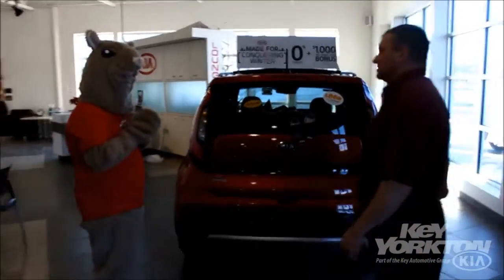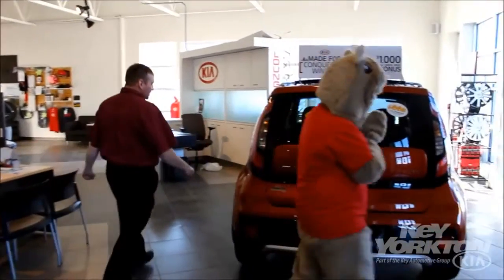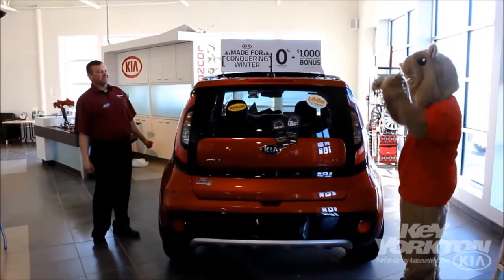Speaking of which, why don't we go for a little test drive in the new Kia Soul here in the wild orange and see if we can attract a bit of attention. What do you think about that?